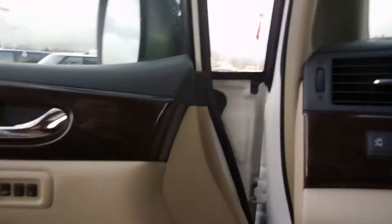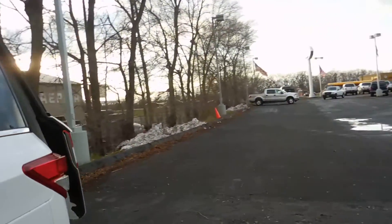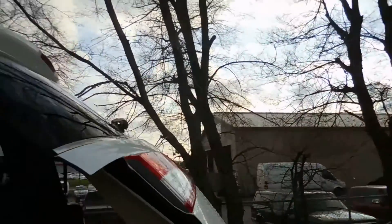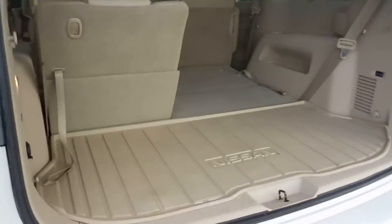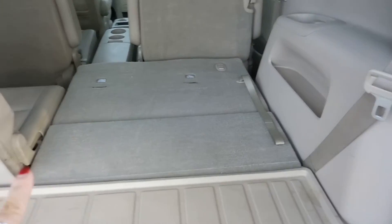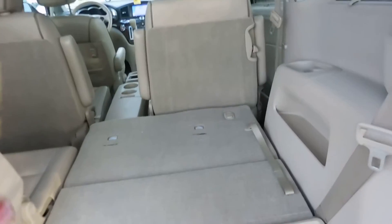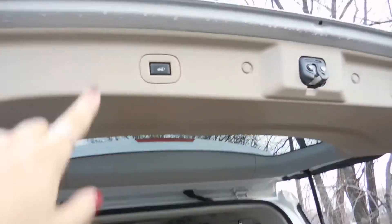Next I will show you the back cargo space. There's another power opening and closing back hatch back here. As I said, that seat is folded down right now to show you all the seats can fold down if you need additional storage. The button to close the hatch again is just up on the door there.